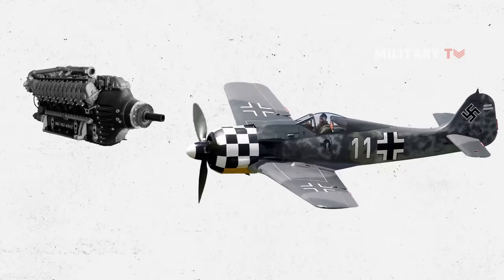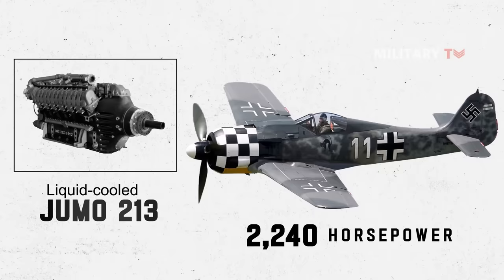It was powered by a powerful inline, liquid-cooled Jumo-213 engine producing 2,240 horsepower with methanol water injection.